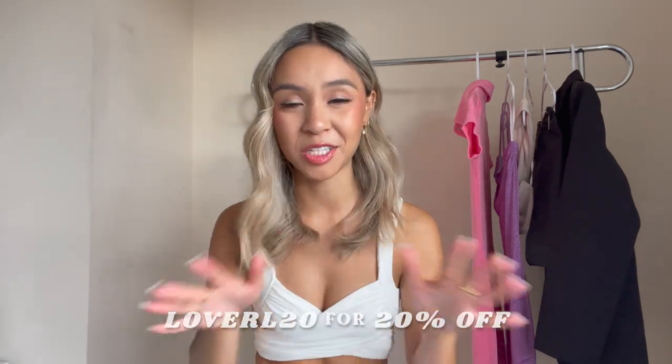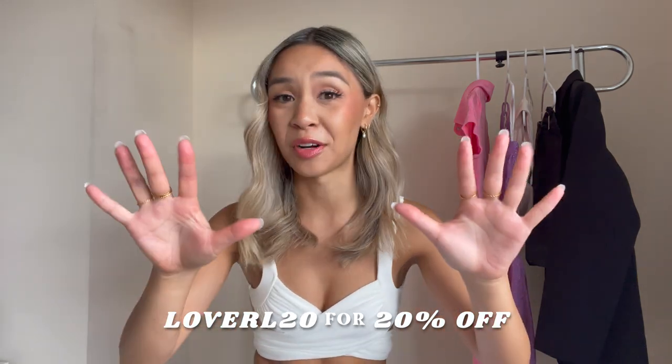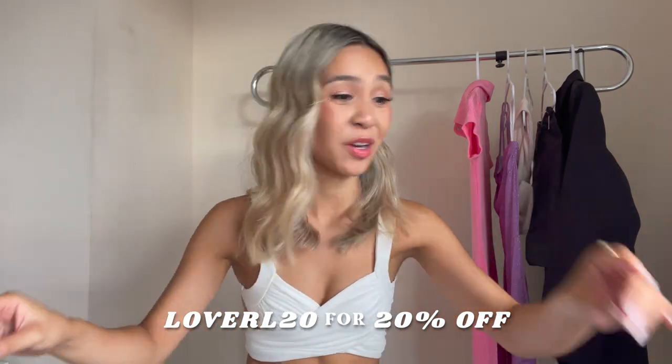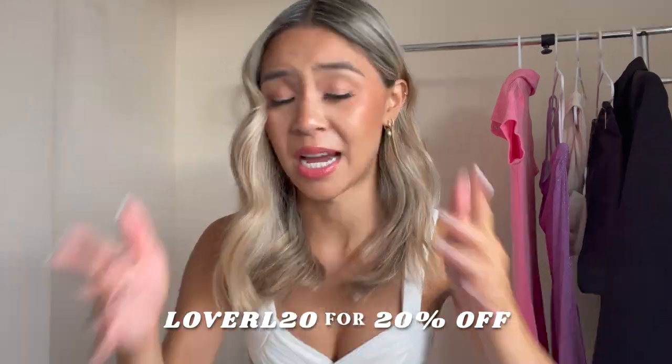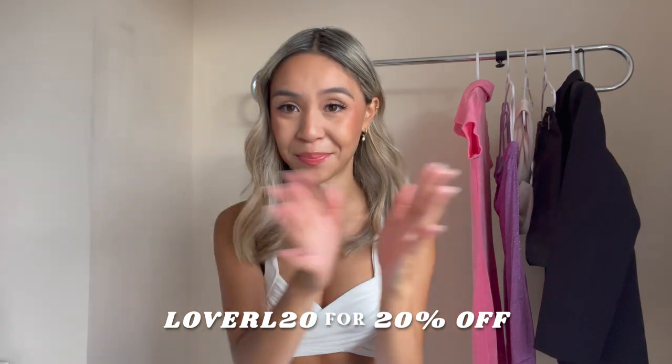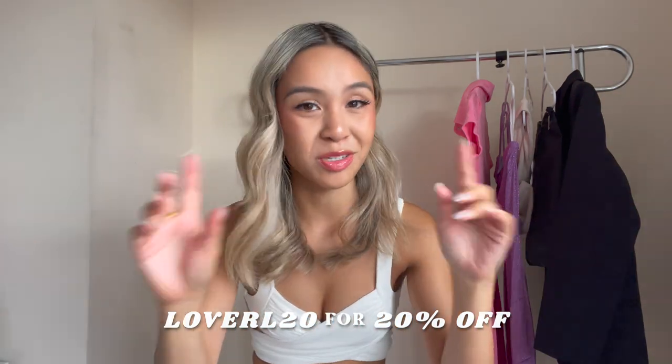I've been shopping at Princess Polly since my first year of uni, which was five years ago. So being in collaboration with them for a YouTube video is insane. I can give you guys a little discount code — it's LOVERI20 for 20% off at checkout. Best thing about Princess Polly is that over $50 you get free express shipping in Australia. My package came the next day after I placed the order, which I couldn't believe.